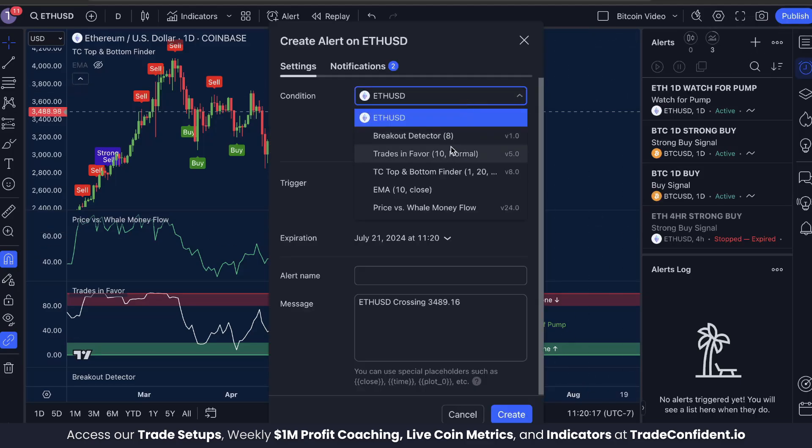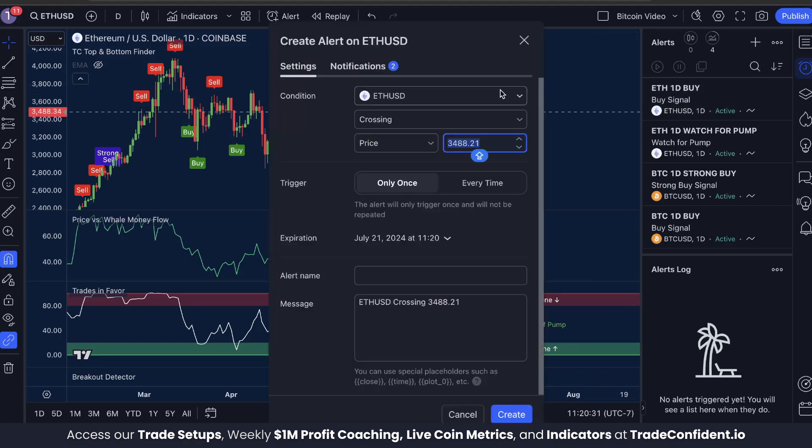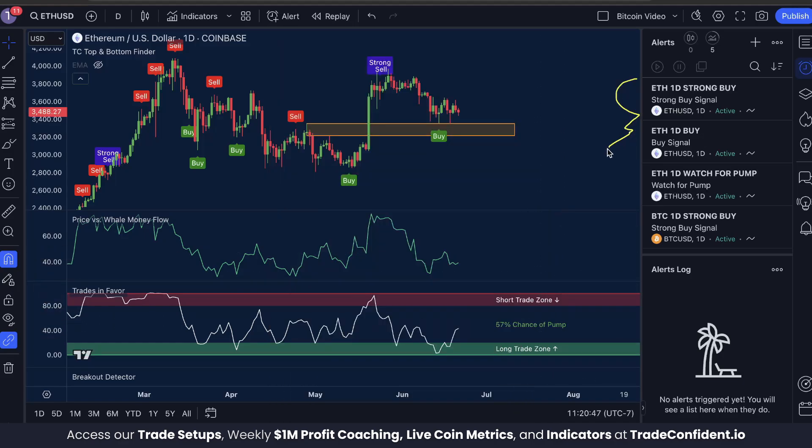We're going to make a second alert. This time it's going to be under the TC Top and Bottom Finder. It's going to be a Buy Signal, Once Per Bar Close, and name it Ethereum One Day Buy. Click Create. And we want one more signal — same thing, TC Top and Bottom Finder, but it's going to be a Strong Buy Signal, Once Per Bar Close, and name it Ethereum One Day Strong Buy. Click Create. All three of these are going to let you know when the market is about to turn back to the upside.